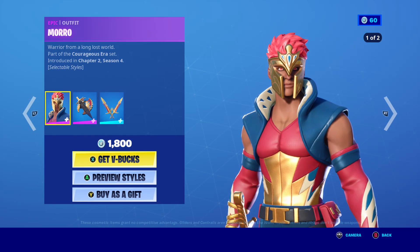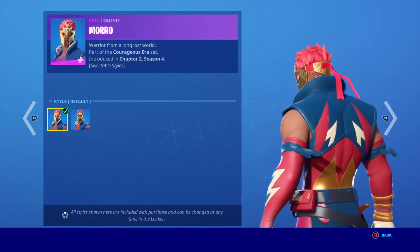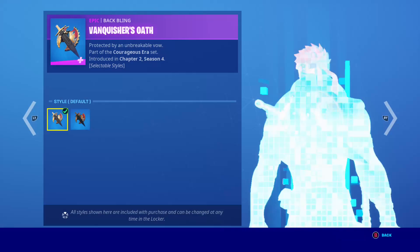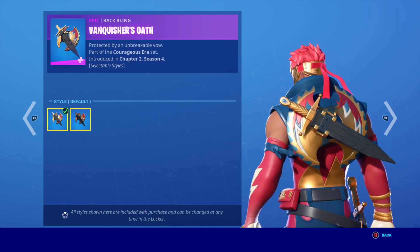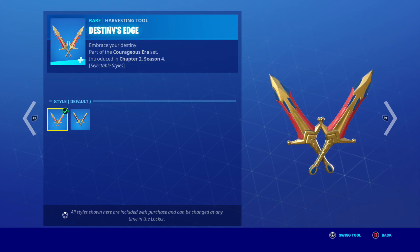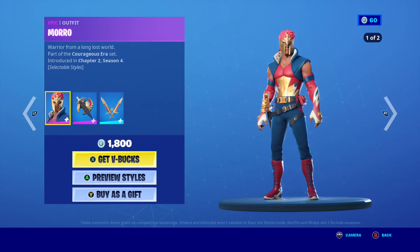Here's Moro. He has two styles too. Here's this one and here is the other style. Here's his back bling — awesome. And here's the second one, it's really awesome. Here's his pickaxes — here's his first one and second. It's awesome.